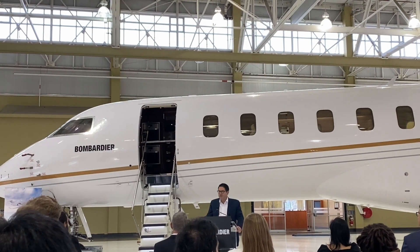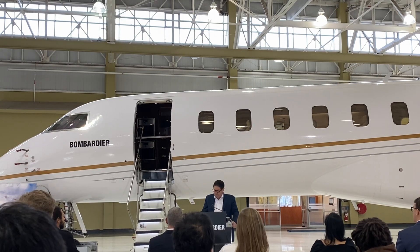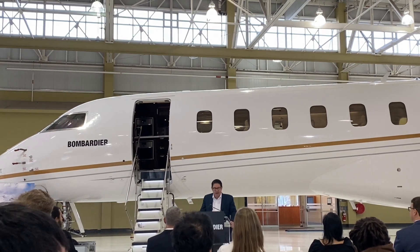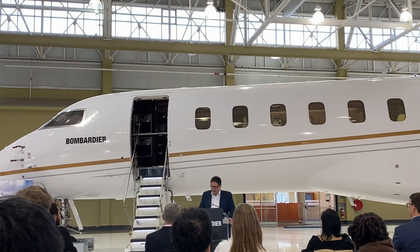Our answer is the jet you see in front of you today — the Global 7500. There are well over 100 of these in service today, and our customers are absolutely blown away by what this aircraft can do.